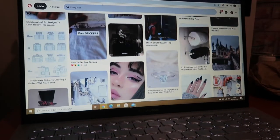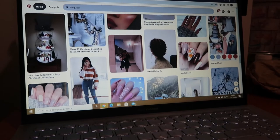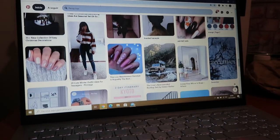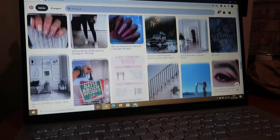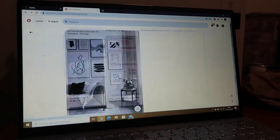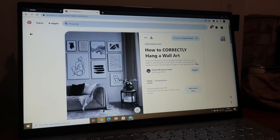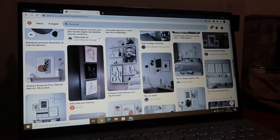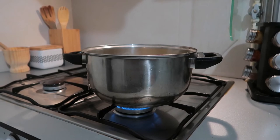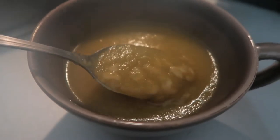Before I warm up my food, I like to just scroll on Pinterest, get some inspiration and feel inspired. At the moment I'm very interested in and very into house decor. Then I'm just eating some soup with letters because I think I'm a kid, I guess.